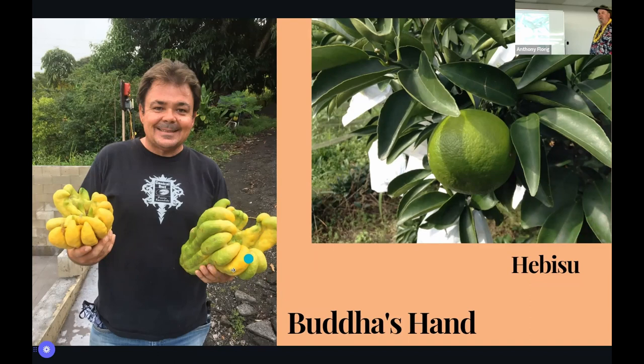Some big Buddha's hands — people ask what you do with these. In Japanese tradition they go on the home altar because the smell is so good. I used to leave them in my truck for two months until they rotted. We used to sell them to Kenichi's restaurant in Keauhou shopping center because they use the zest a lot. The old timers in Hawaii would take the fingers, cut them up in little pieces, coat them in powdered sugar and freeze them for candy — if you grew up in the pre-World War II era, that was your candy.